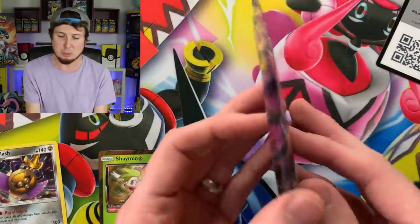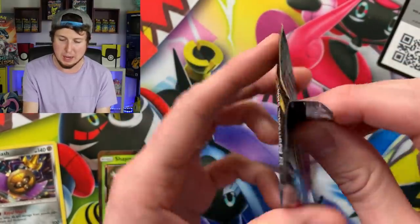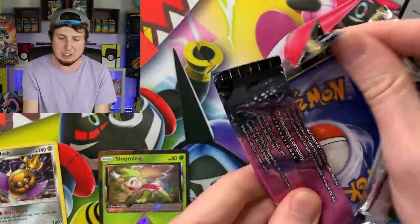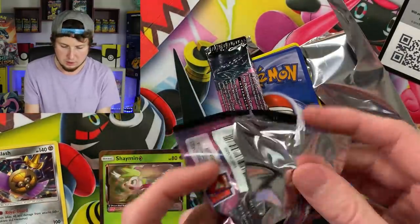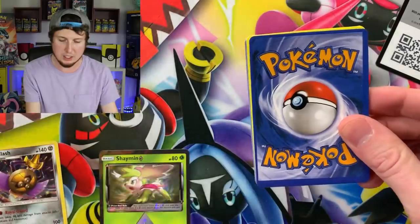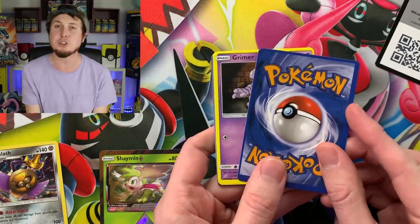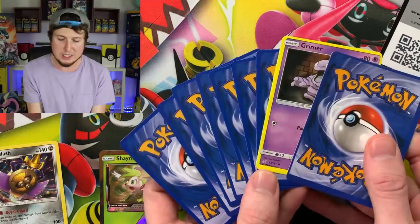Now here is the fake Pokémon booster pack. Look how loose it is — all that space inside, not good at all. The plastic doesn't even feel the same. I'm pulling the cards out and I can already tell a clear difference. It looks like someone printed these on their printer at home. A lot of the cards are facing the wrong way too — look at that, one is facing completely the wrong direction.